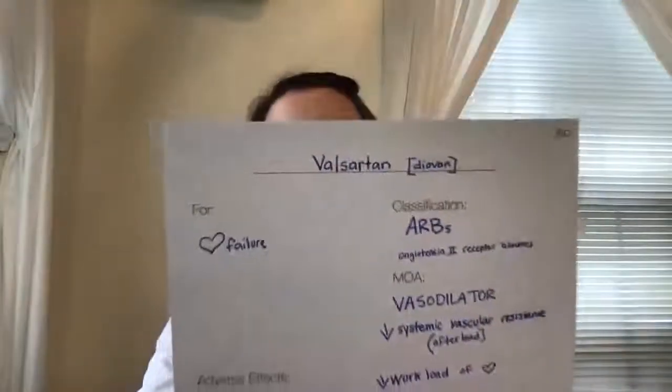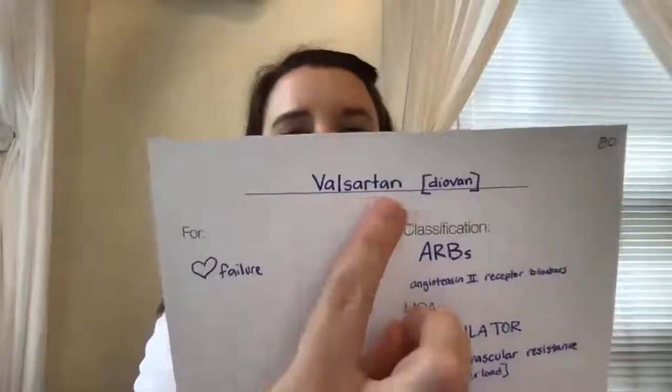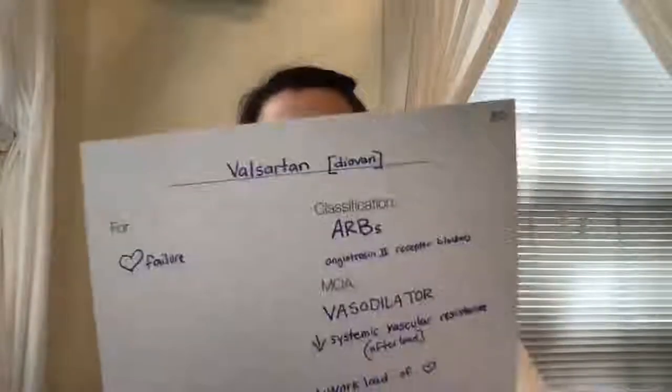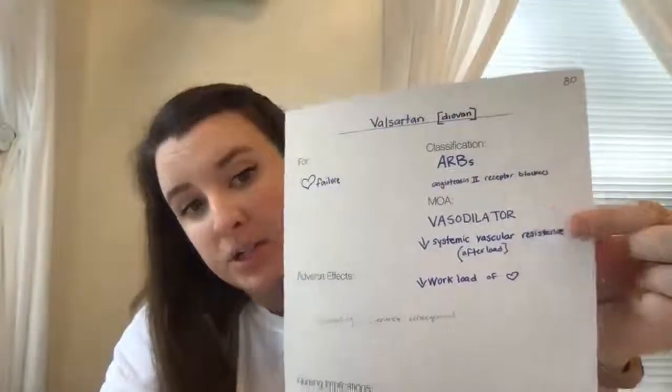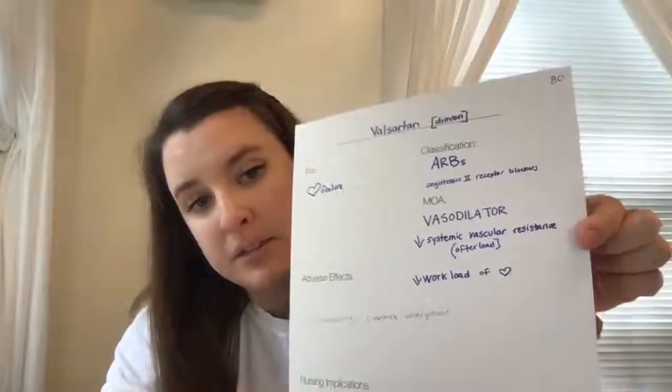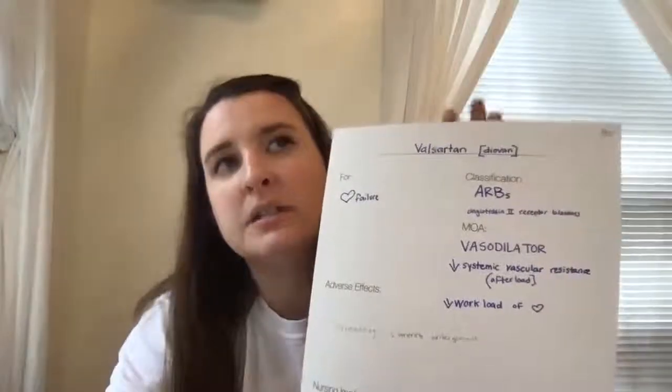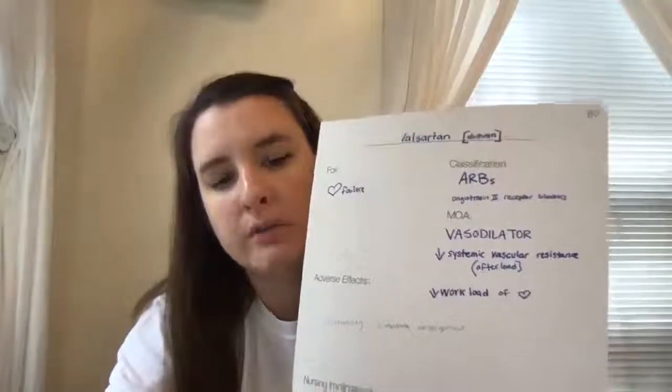The next category are the ARBs — these are the drugs that end in -sartan. This one is valsartan, and the brand name is Diovan. It is a drug for heart failure and it's an ARB, which is an angiotensin II receptor blocker. It is a vasodilator, which decreases the systemic vascular resistance, which is the afterload of the heart. Since it decreases vascular resistance, it decreases the workload of the heart.